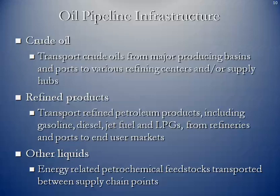The infrastructure for crude oil includes pipelines that transport crude from major producing basins and import ports to various refining centers and supply hubs. Other pipelines transport refined petroleum products including gasoline, diesel, jet fuel, and LPGs from refineries and ports to end-user markets. Other energy-related petrochemical feedstocks are transported between supply chain points, perhaps from the tailgate of a refinery to the inlet side of a petrochemical processing plant.